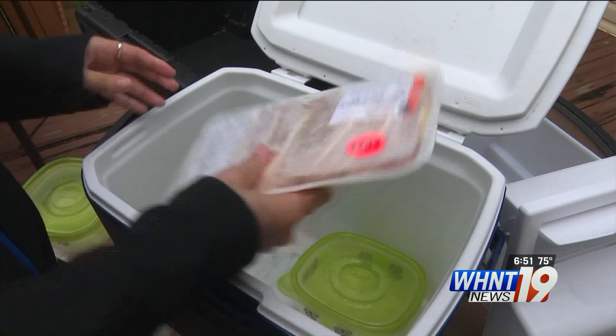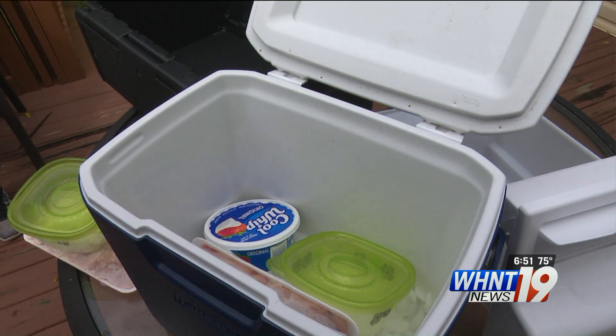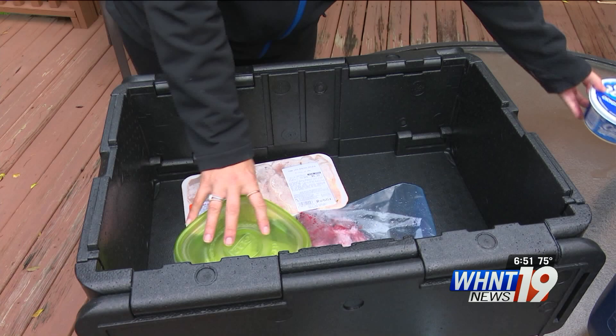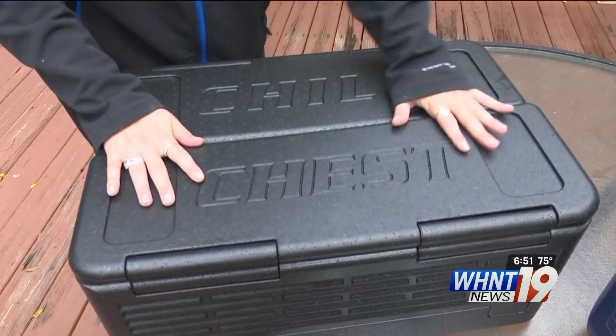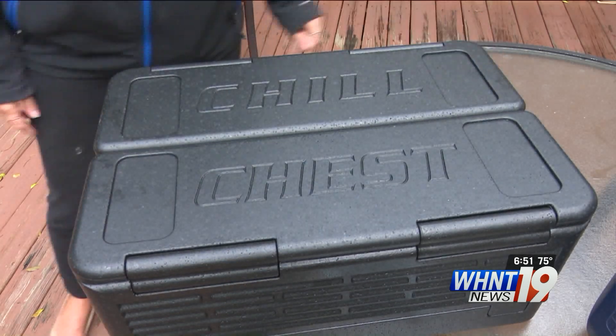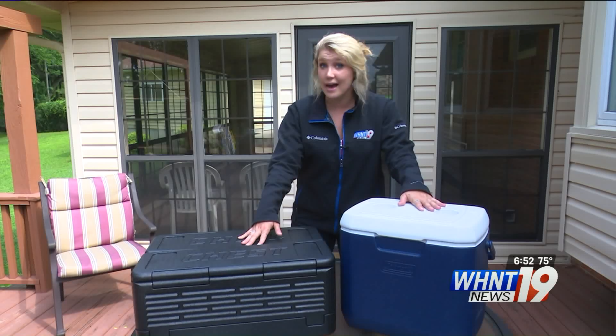We compare it to a normal cooler filled with ice, because that's what most people use. We pack a variety of chilled and frozen food products in each: some frozen pork chops, frozen berries, chilled Cool Whip, and we even add a container of ice to see if they still came out on the other end as ice cubes. No ice in the Chill Chest, ice in the regular cooler.